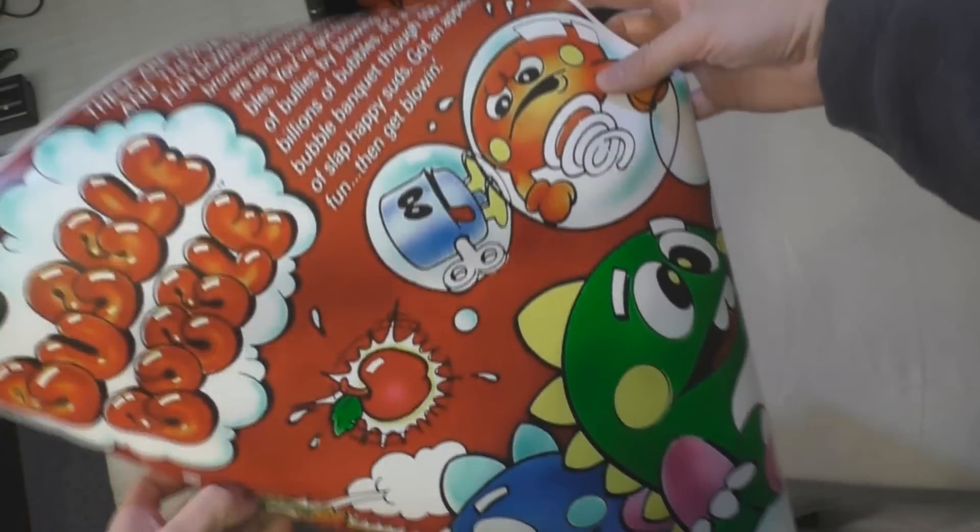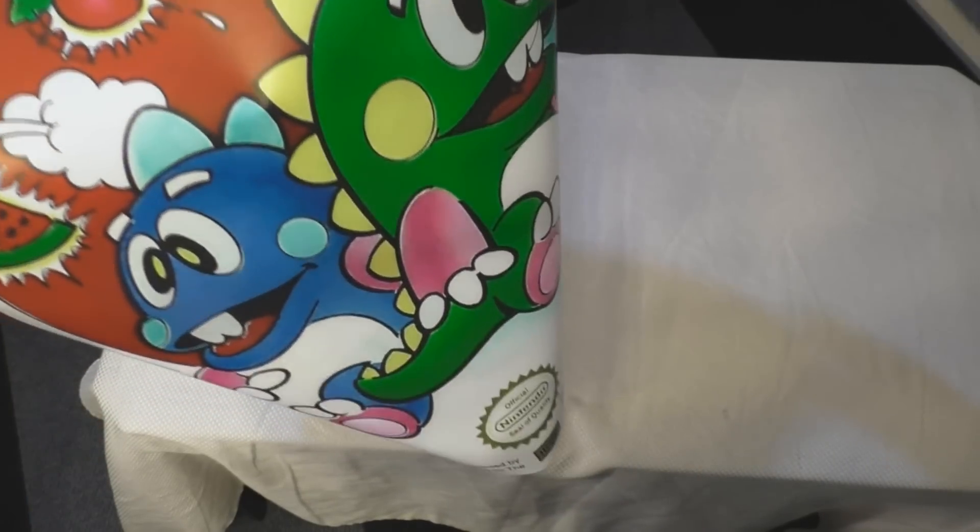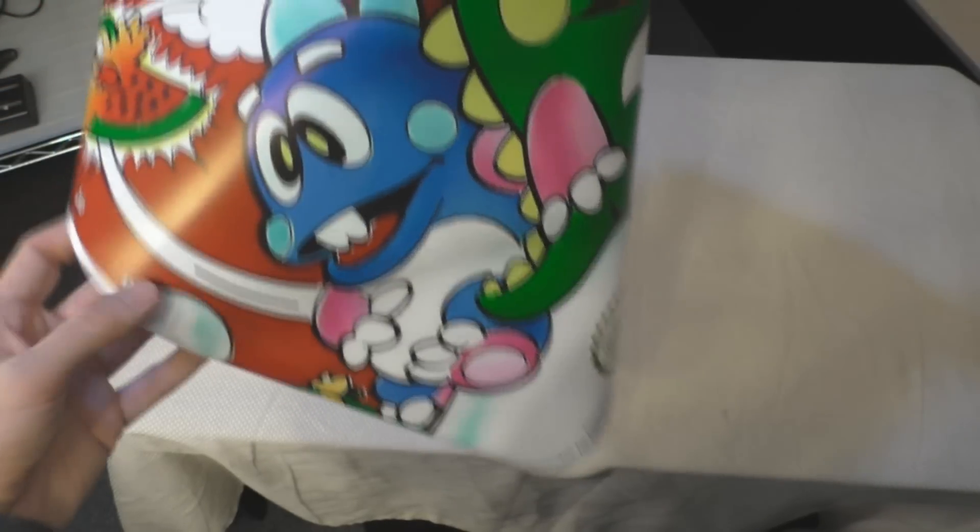The other poster is the Bubble Bobble box art for the NES. It's kind of hard to show because the poster wants to stay rolled up.